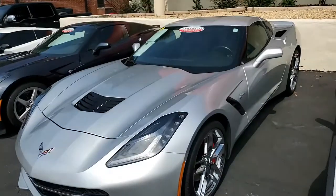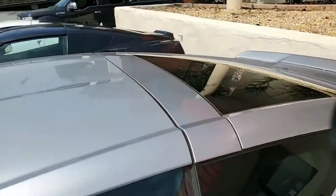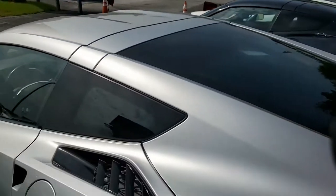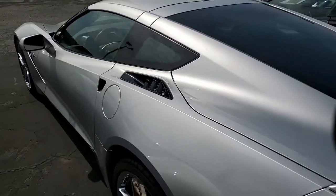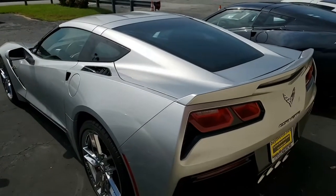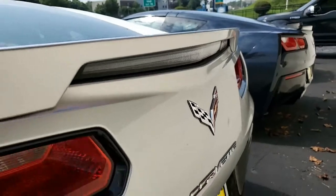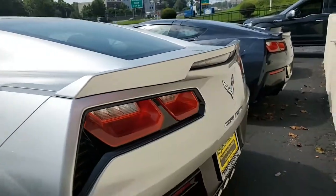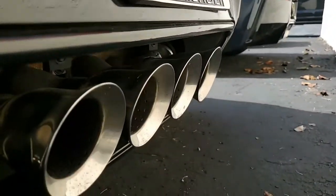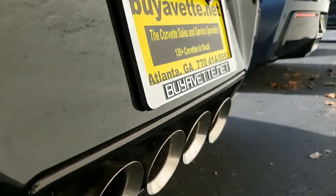This car has just about everything, but one of the most important things — it comes with a clean Carfax. This 2018 Corvette Stingray shows just 9,261 miles. It's in very, very nice condition. The paint is very good and has a great shine. The factory chrome Z51 wheels are in excellent shape, and it has the correct Michelin Pilot Super Sport ZP run-flat tires.